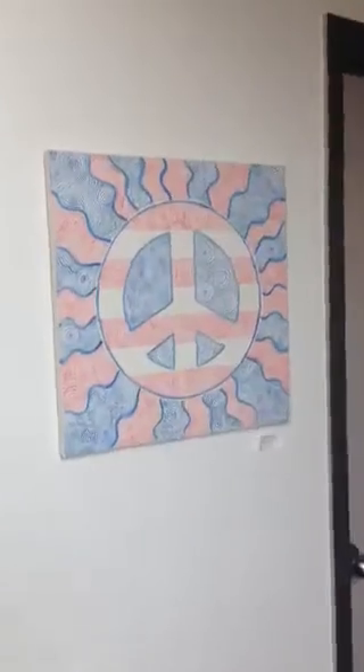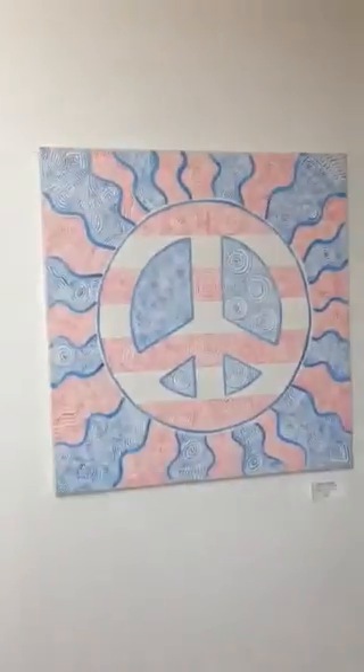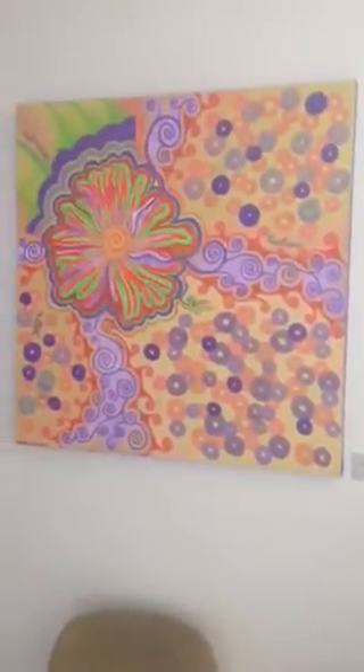This is the reception area. There's one of my paintings — it's an oldie but a goodie. It's called Pieces Patriotic. And this is Believe, one of my newest paintings.